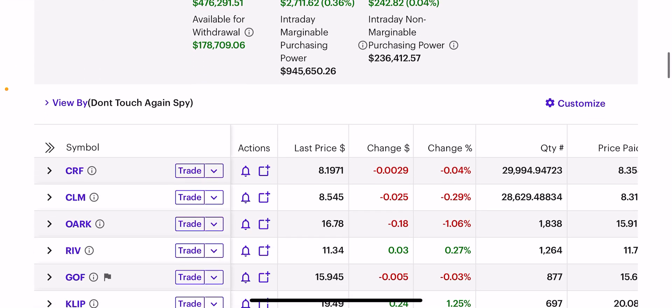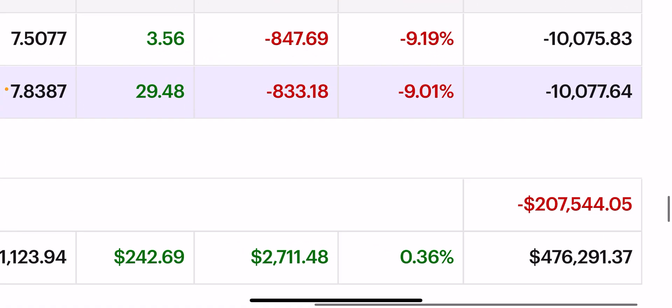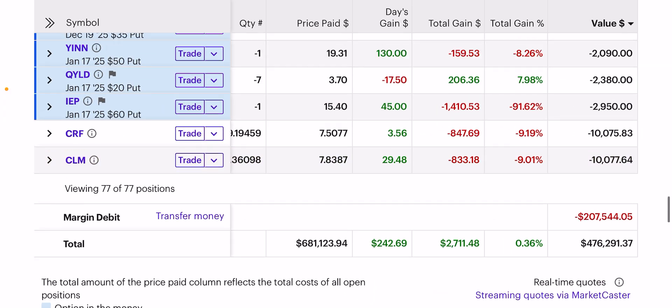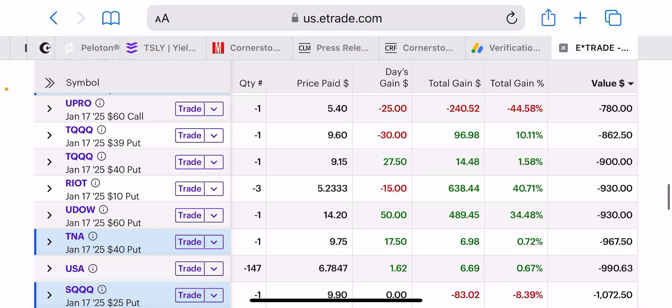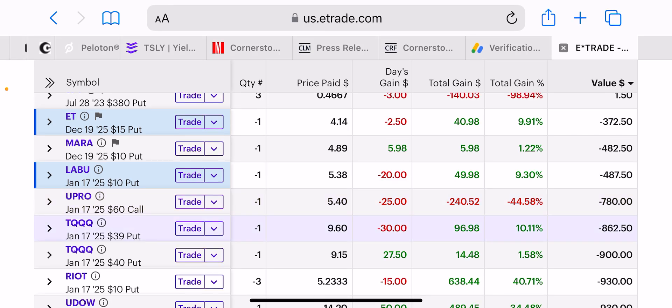I'm trying to always maximize every day and take advantage of what I see happening in the portfolio daily. My debt's down to $207,500 because I sold a put on MARA to raise $500, and that knocked my margin debt down by $500.